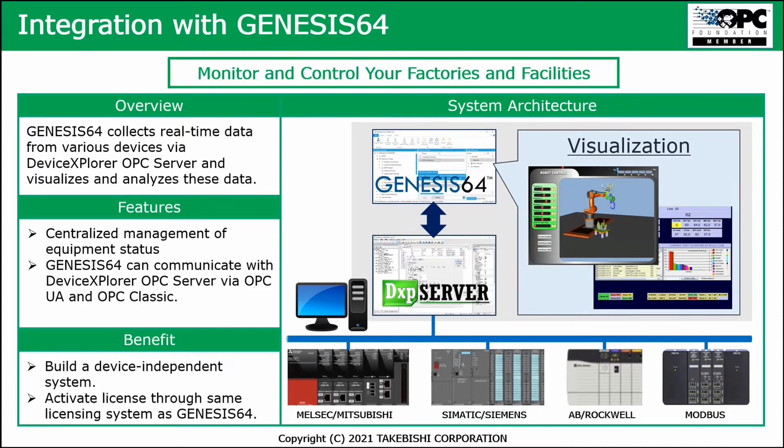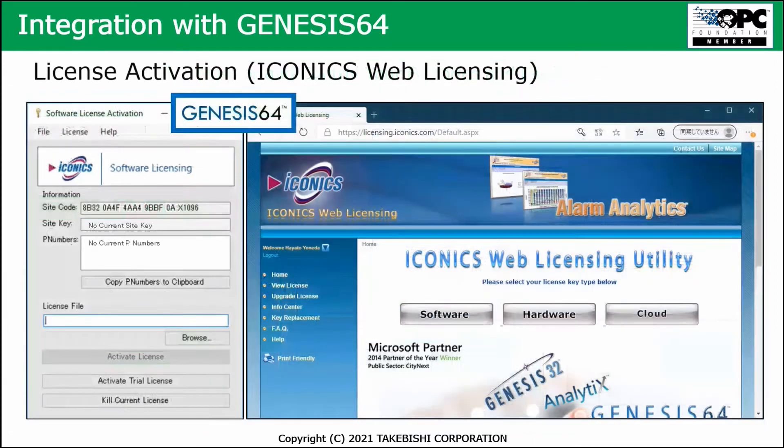Genesis 64 collects the real-time data from those various devices via our OPC server and visualizes and analyzes that data. It gives you a centralized management of equipment, and Genesis 64 can communicate with this server via OPC UA and OPC Classic, depending on what the customer uses. It's a built-in independent system, and you can activate the license the same way through the Genesis 64 licensing system — the Iconics web licensing procedure — which makes it very convenient for the end customer.